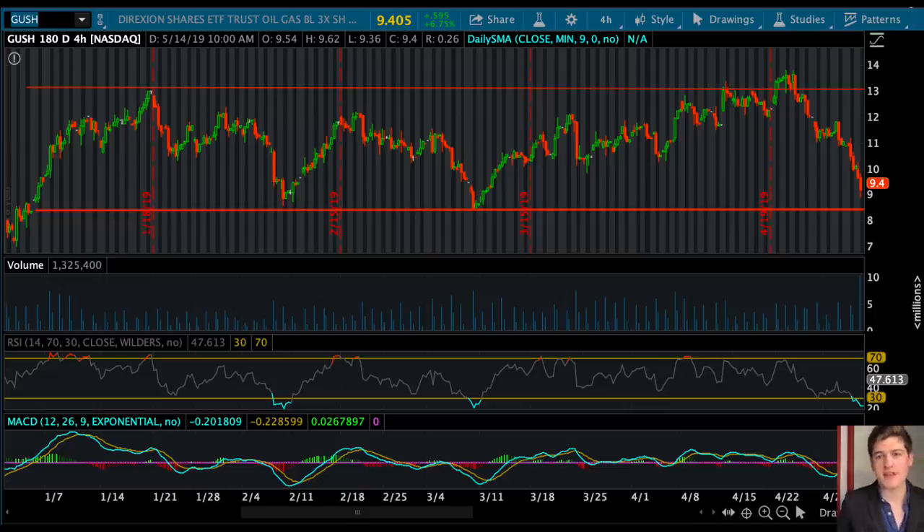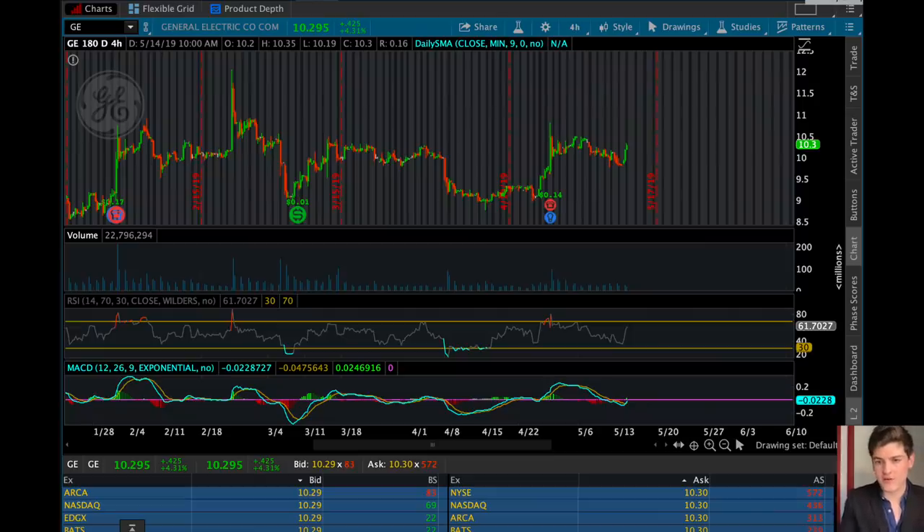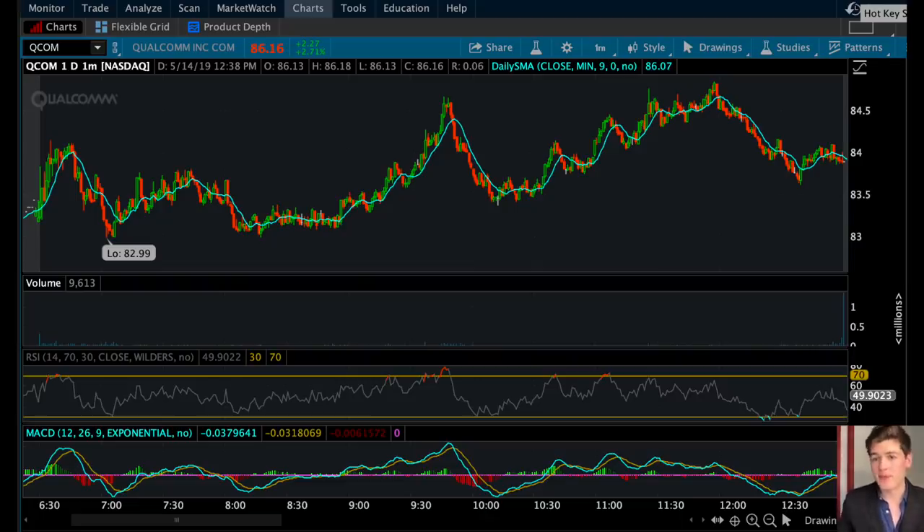A common misconception is that the comeback pattern has to have a bouncing-ball form of support and resistance — that is simply not the case. You just need to find stocks that have a history of overselling and then recovering to overbought again and again, such as we see with GE. And it doesn't even necessarily have to be a swing trade — we find these plays intraday as well. Buying QCOM at literally any point on a specific day where it reaches oversold and then simply holding it until the next overbought would have been a good play. Way number five is to identify stocks that have a history of being oversold and then overbought again and again during the time period you are looking to trade them.